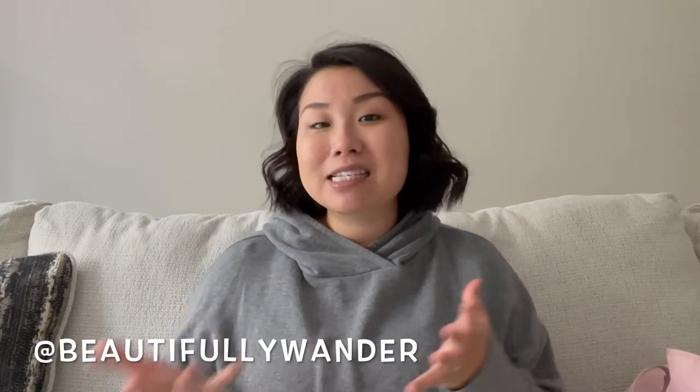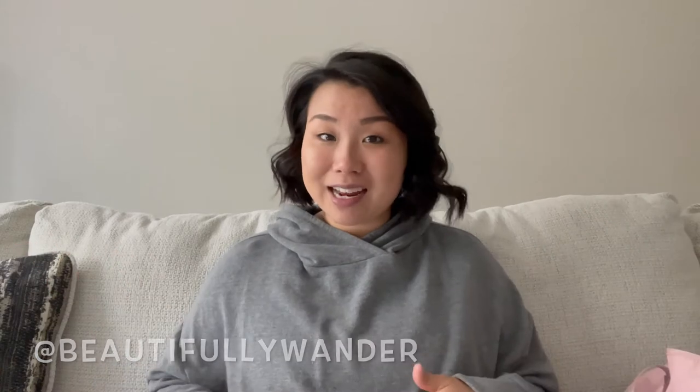Hi friends and welcome back to the channel. If you've been following me since the fall, you know that I am pregnant. As I'm filming this video, I am 37, almost 38 weeks pregnant. She can literally come any week, any day now. So I thought I would share with you what camera equipment I'm packing in my hospital bag.